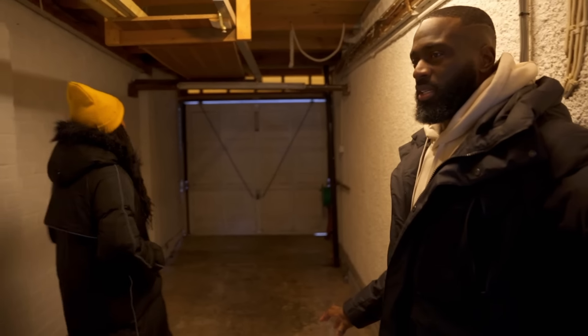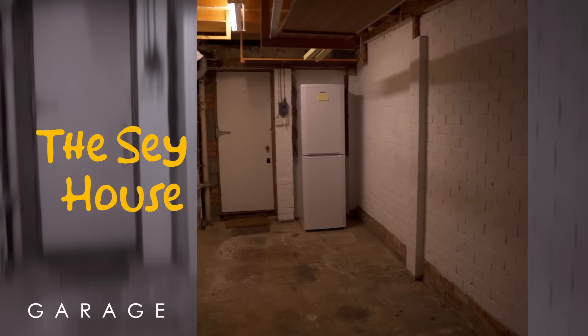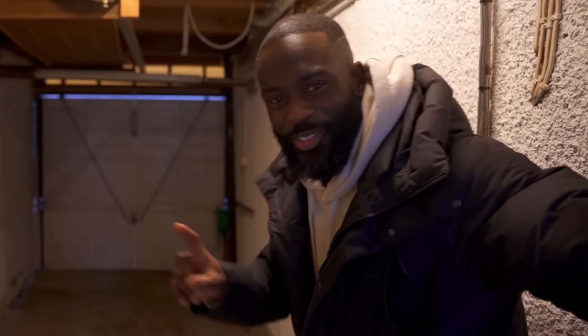So at first this was gonna be the gym. We decided to use it as half a utility room — the washing machine, dryer and everything will be in here — and like a downstairs shower room. Half of it will be a workshop. So you're wondering where the gym's gonna be? Talk about that later.